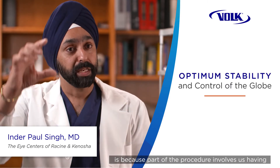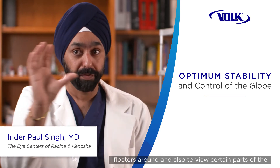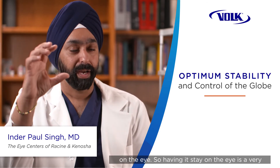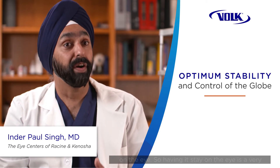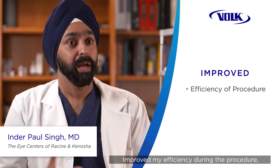That's important because part of the procedure involves having the patient look up, down, left, and right to move the floaters around and to view certain parts of the vitreous cavity. Some of the lenses that are thicker and don't have a lip have a hard time staying on the eye, so having the lens stay on the eye is a very important part of the procedure as well.